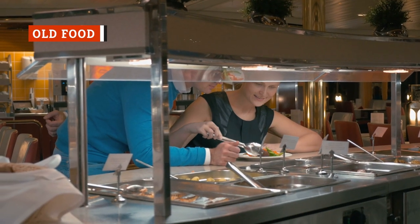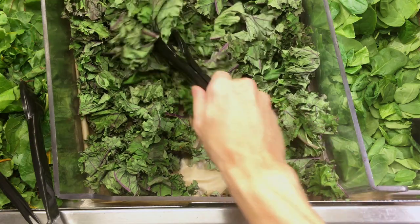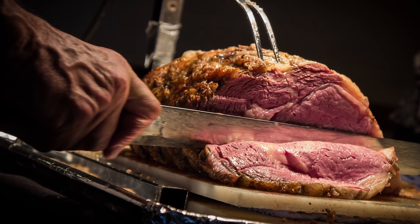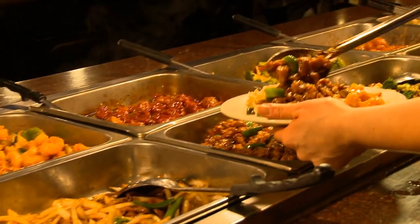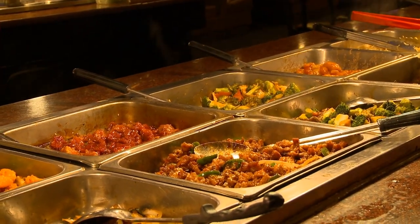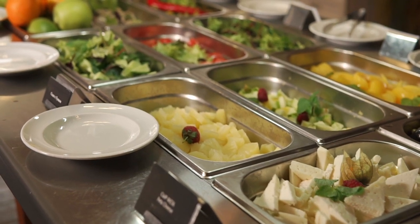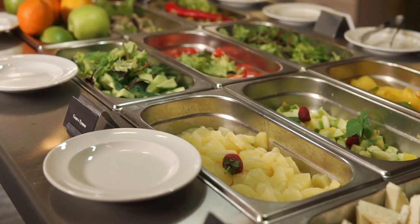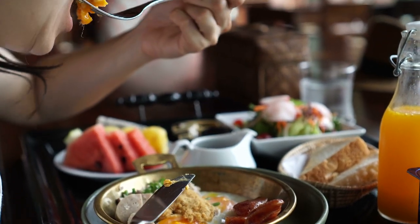When you first enter the buffet line, all you're probably thinking about is where to start. Should you go with the salad or head straight for the prime rib? What you're probably not thinking about as you start piling food onto your plate is how long the items have been sitting out. This, however, should be the first concern. According to Vice, it's not uncommon for a buffet to let food sit out for an hour or more. To avoid this problem, arrive at the buffet when they first open. This ensures that what you are eating is as fresh as possible.